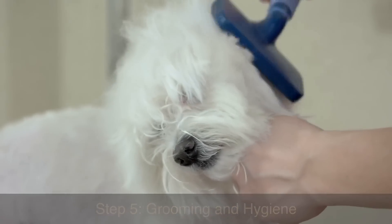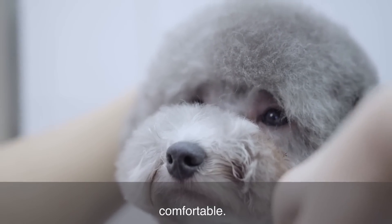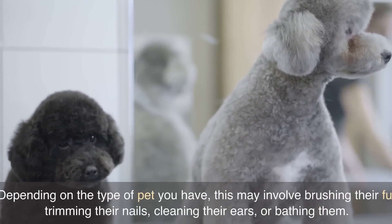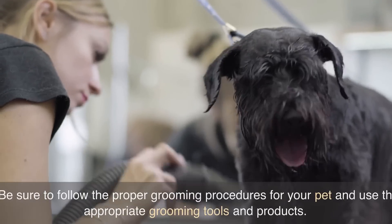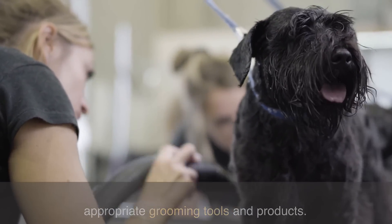Step 5: Grooming and hygiene. Grooming and hygiene are essential for keeping your pet healthy and comfortable. Depending on the type of pet you have, this may involve brushing their fur, trimming their nails, cleaning their ears, or bathing them. Be sure to follow the proper grooming procedures for your pet and use the appropriate grooming tools and products.